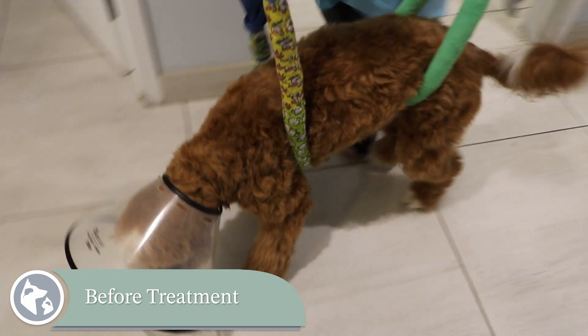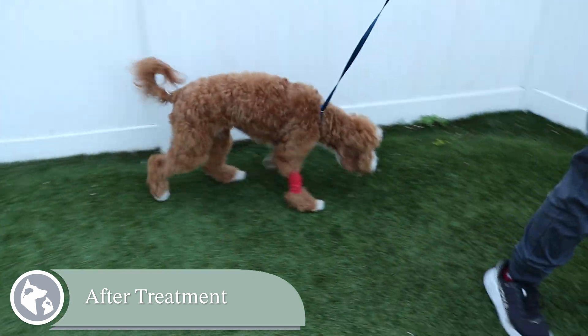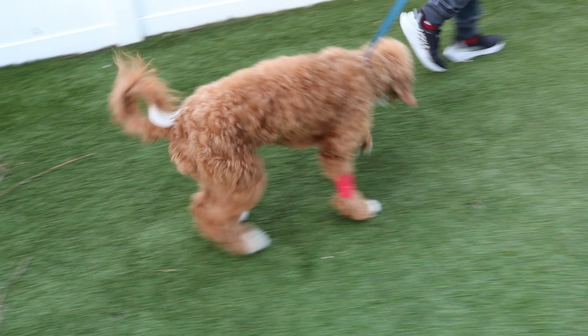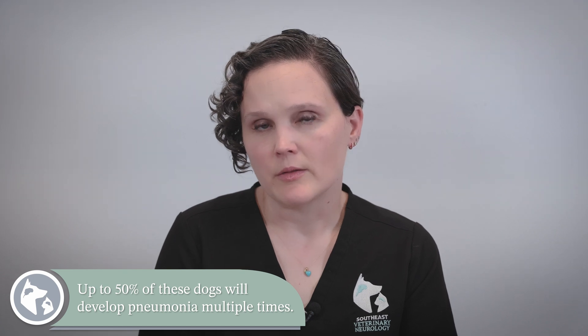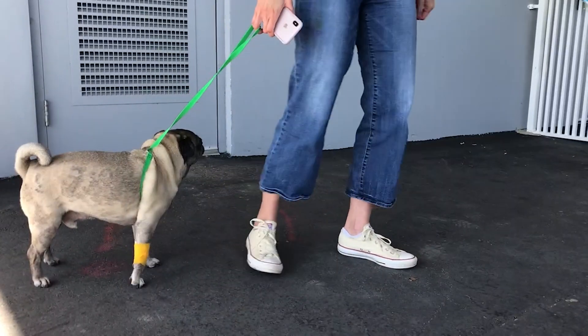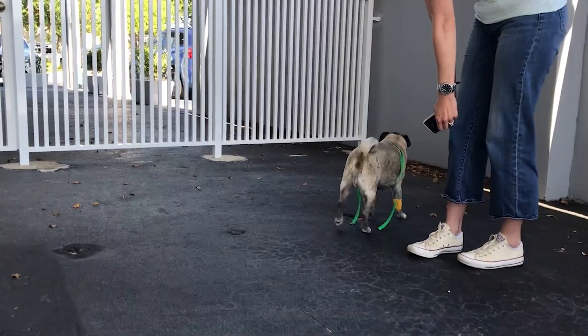Treatment of myasthenia gravis is typically successful regarding overall weakness and the dog's ability to exercise. Most dogs resolve on their own within six months with oral treatment as the immune system attack gradually subsides. However, a large number of dogs have megaesophagus for the rest of their lives even after other signs improve. Unfortunately, up to 50 percent of these dogs will develop pneumonia multiple times.